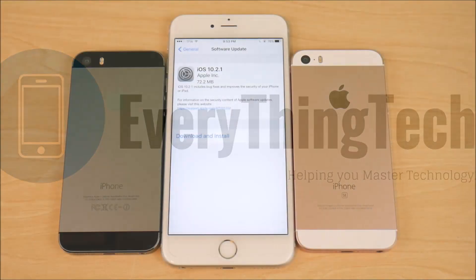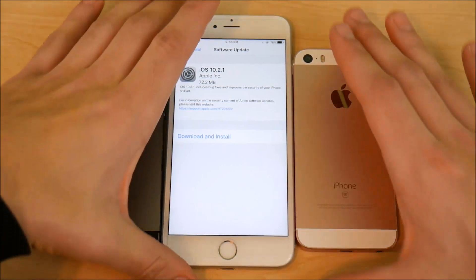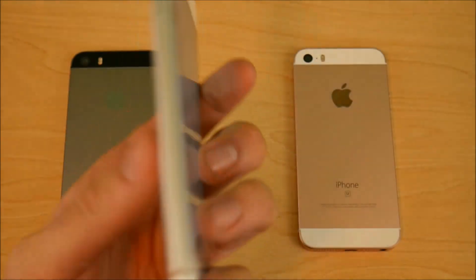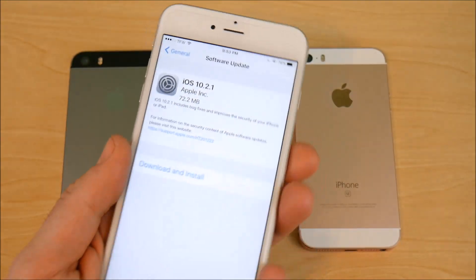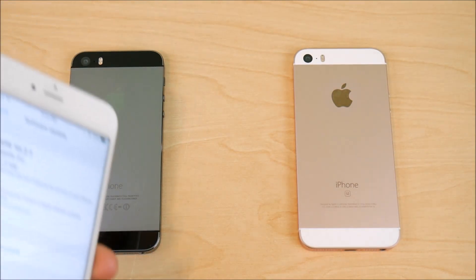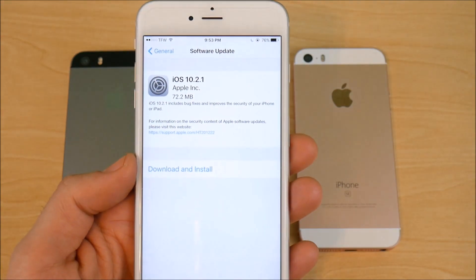What is up guys, Nick here from Everything Tech and welcome to this iOS 10.2.1 update video. I'm going to show you this on the iPhone 6S Plus simply because it does download extremely quickly on this device, but I will be covering iOS 10.2.1 on the iPhone 5S as well as the SE, as well as the iPhone 5 and possibly the 6.